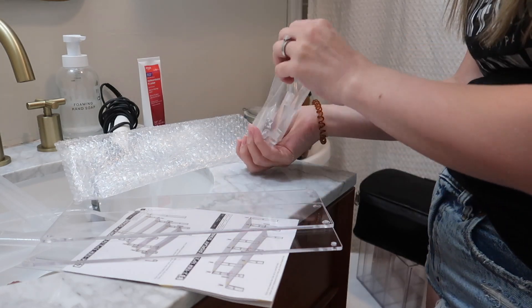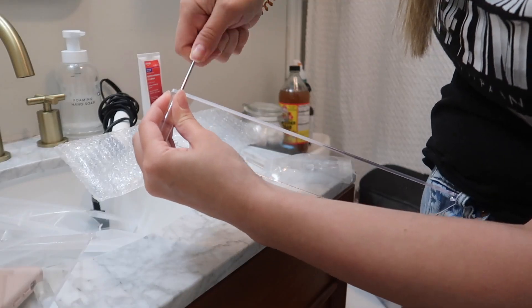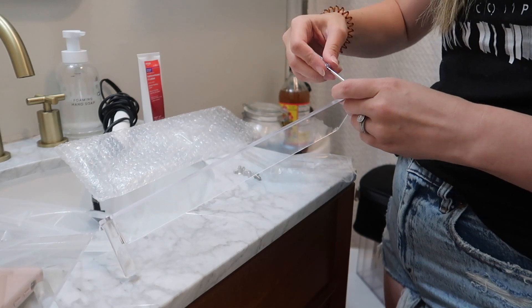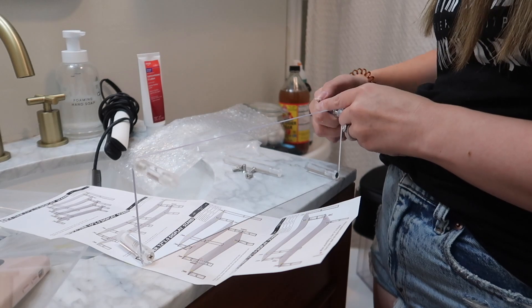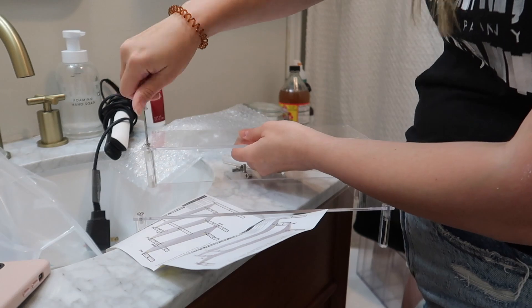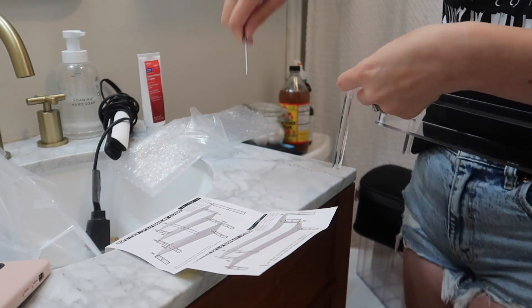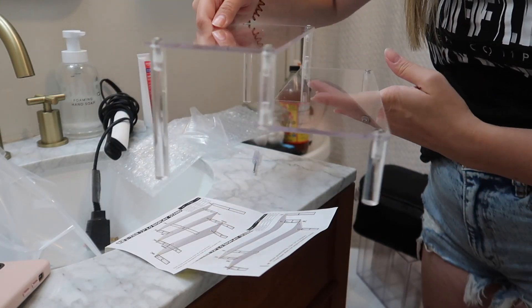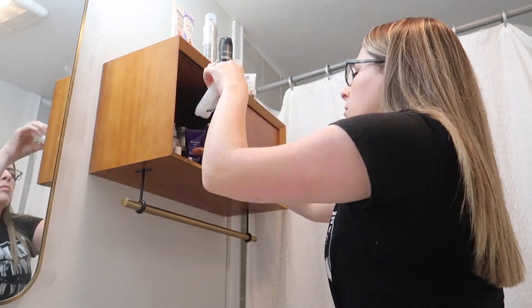I got this two-tier stand from Amazon, and I really liked that it came with everything you needed — including a little screwdriver — so you didn't have to go find one. That's just a nice touch. I'm putting that together to go in the cabinet above the toilet, because that cabinet does not have any shelving in it. I felt like this would help raise some things up so you can see things better instead of having everything sitting on one shelf right in front of each other and getting buried.